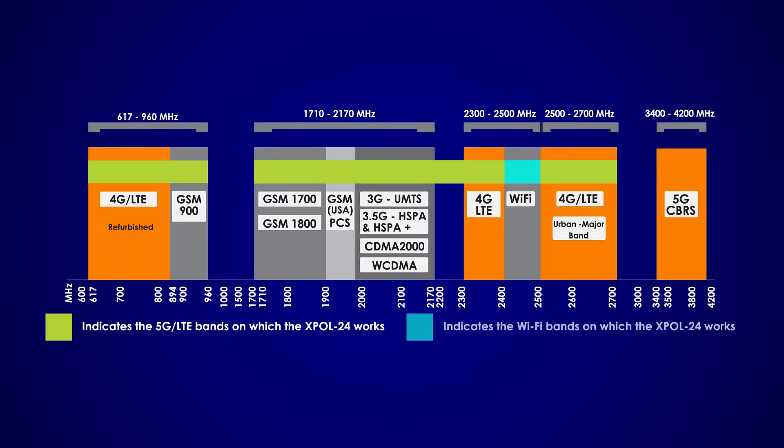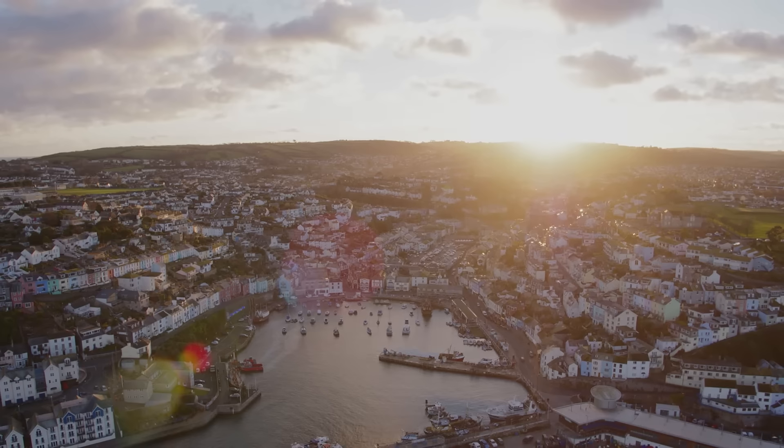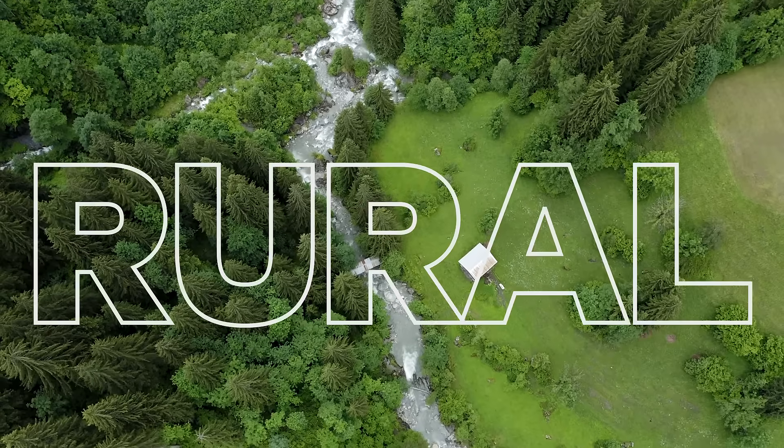The XBOL 24 offers wideband frequency coverage from 617 to 4200 MHz with a peak gain of 11 dBi across all bands of operation. This antenna is built for outdoor and fixed wireless access, perfect for every application from urban to rural.